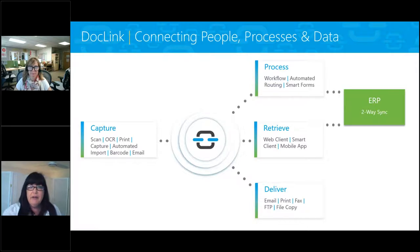At the bottom of the diagram is the concept of 'Deliver' — once we've captured documents into DocLink, based on your timing of choice, we can then distribute those documents out. We'll cover a couple of different delivery scenarios today.